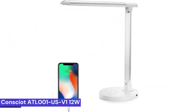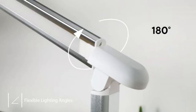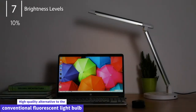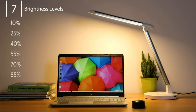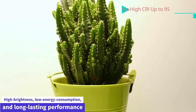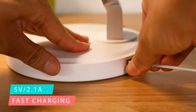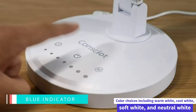Coming in at number 5: the Consciate ATL-001USV1 12W LED Desk Lamp. The ATL-001USV1 is a 12W LED desk lamp designed to be a high-quality alternative to the conventional fluorescent light bulb. It uses the latest LED technology to offer high brightness, low energy consumption, and long-lasting performance, with light color choices including warm white, cool white, soft white, and neutral white.